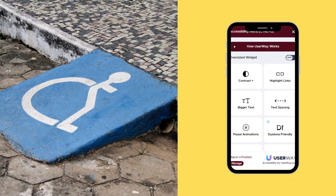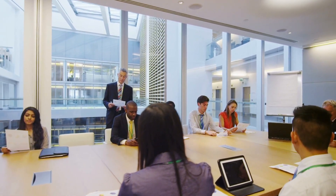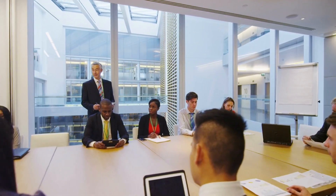We have also included ADA compliance to ensure that the website is accessible to people with disabilities by following the web content accessibility guidelines.